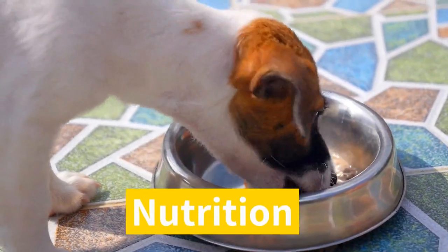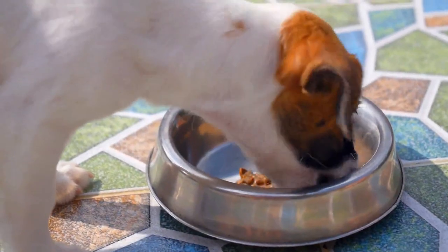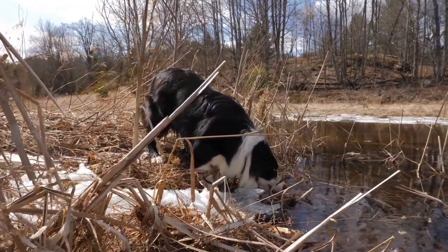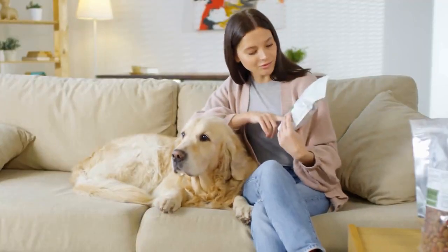Traditional grain-free dried dog food is suitable for most Border Beagles. Depending on your dog's activity level and overall health, you'll need anywhere from 2 to 4 cups per day for most medium-sized dogs. Border Beagles aren't known for having sensitive stomachs, so starting them on a grain-free diet is probably the best option, especially if you're trying to save money.